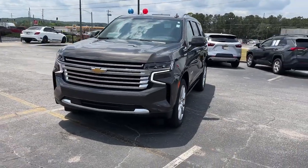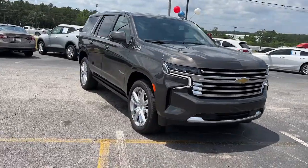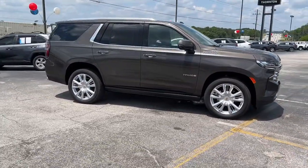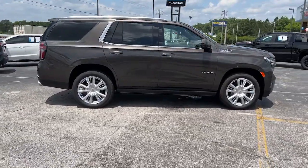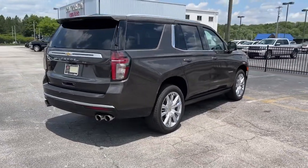Go home happy with the 2021 Chevrolet Tahoe. The Tahoe is the full-size SUV that ticks all the boxes — safe, stylish, comfortable, loaded with technology, powerful, and ready to handle any challenge. It inspires confidence at every turn.